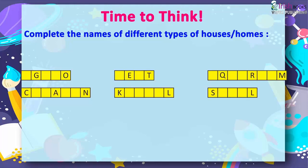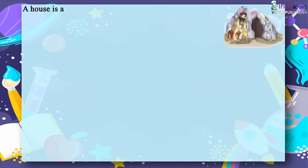A house is a place where we live together with our family. It is not just a shelter but a place where we feel safe and secure.